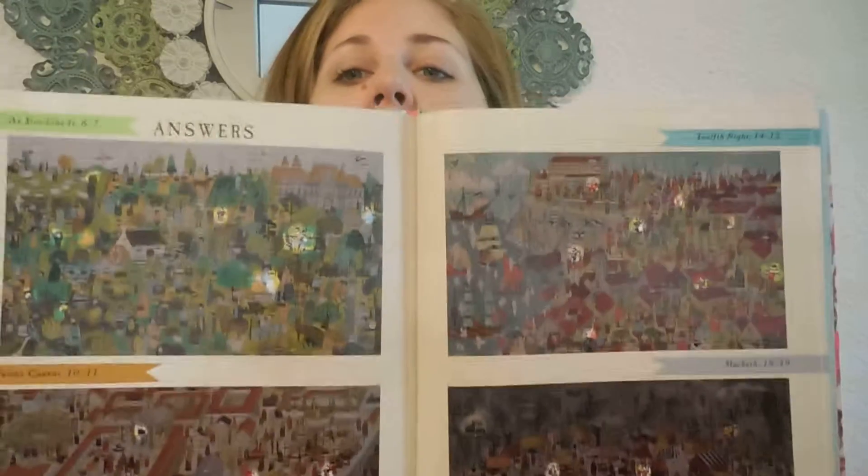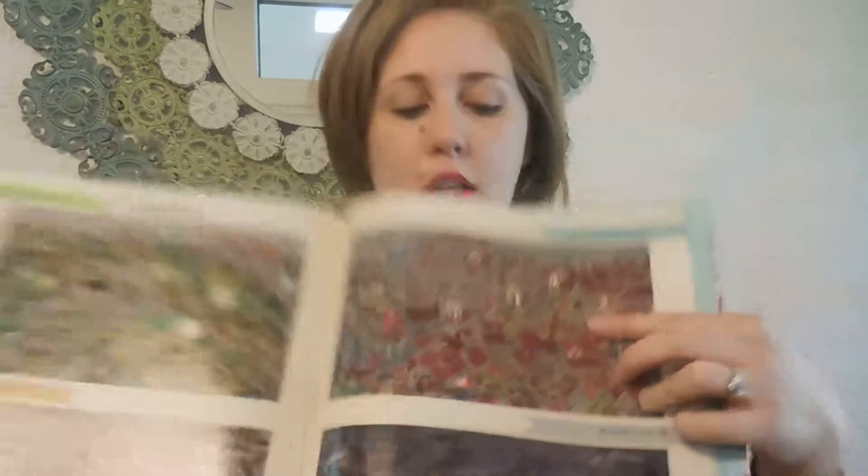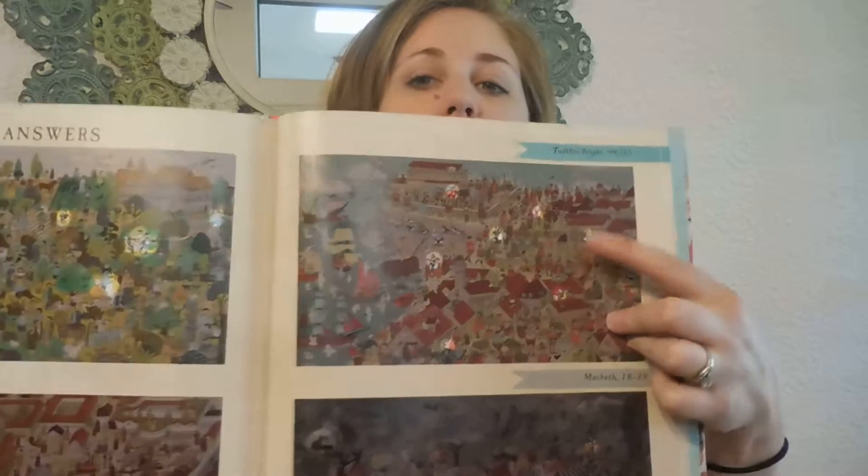Romeo and Juliet. And Hamlet — I think Hamlet's the last one, yeah Hamlet's the last one. And then there is an answers section, so it's got each of the illustrations for the play and they're kind of darkened, but then it's light around the characters that they're supposed to find, in case the kids get stuck to help them out.